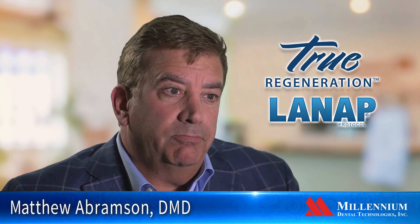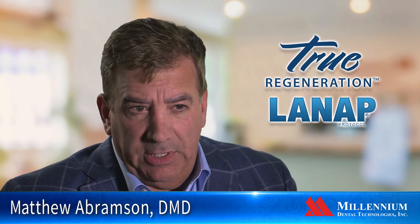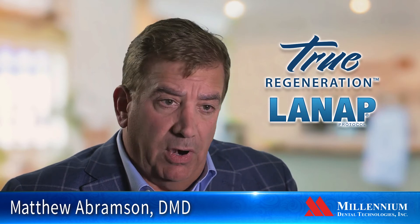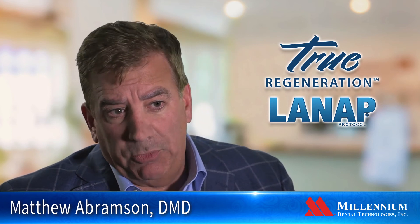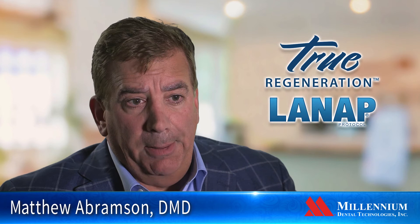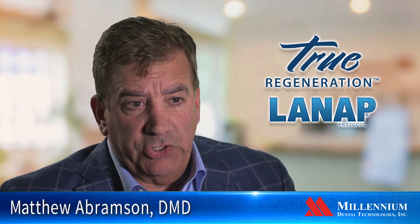LENAP and LAPIP are going to change the face of periodontics. I think we're going to see significant changes over the next 5 to 10 years where people will gravitate to this particular type of procedure, because patients are having very nice healing results, it seems to have efficacy, and patients accept the treatment very well.